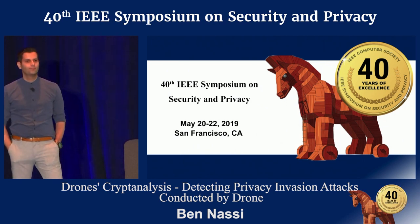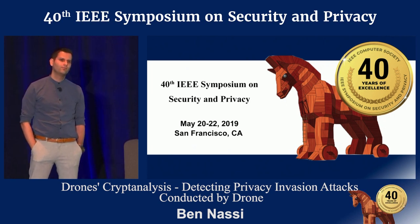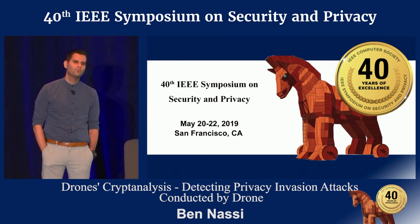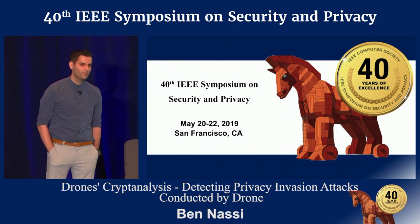Audience: There has also been some work on visual challenges to identify whether the camera is looking at the right place — specifically on authenticating the image, like verifying that you're indeed looking at one area and not replaying old footage, like the Hollywood attack where the attacker replays yesterday's video and isn't actually there. It might be worth a look. Speaker: Thank you.